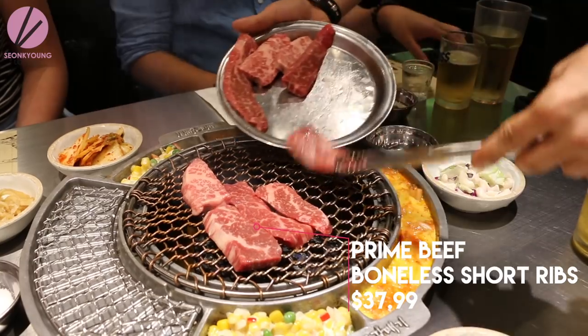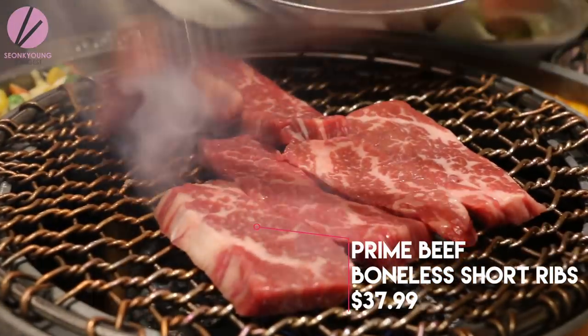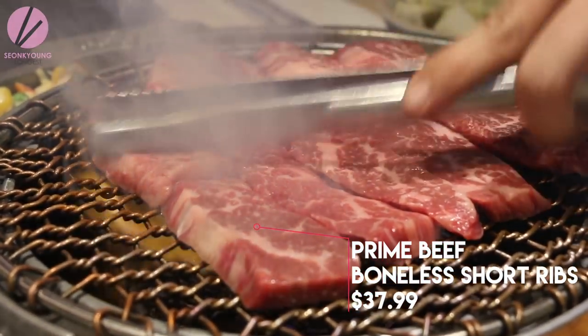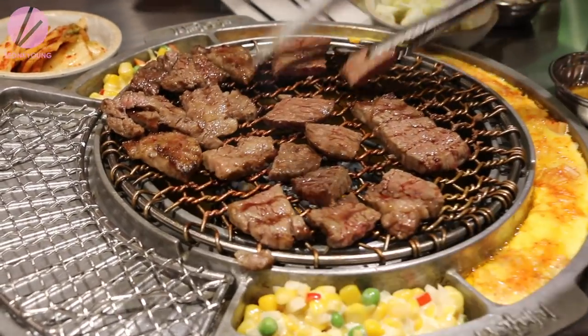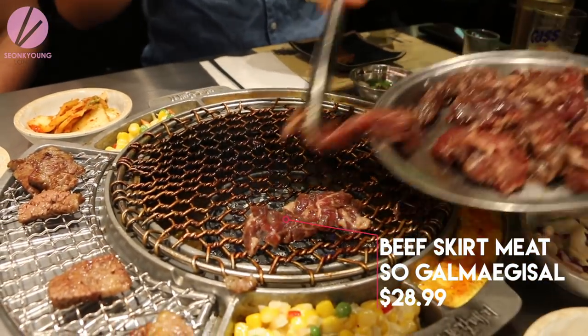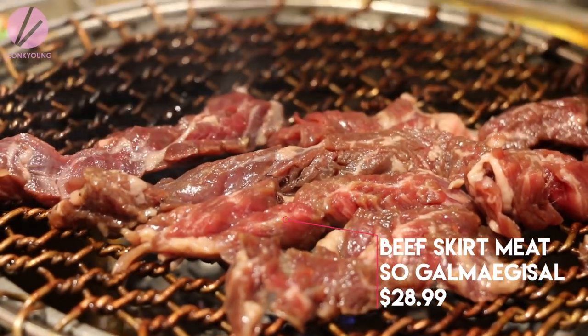Usually the waiters and servers will come to your table and help you cook your meat. But if you like to do it yourself, go ahead and tell your server — it's not rude or anything, it's just your preference. I love having the server do it for me because I don't have to do all that work, since I cook enough at my house.